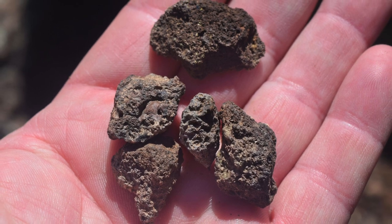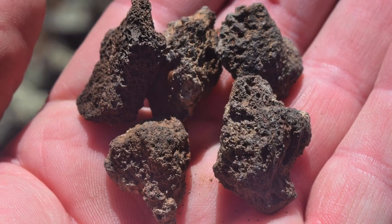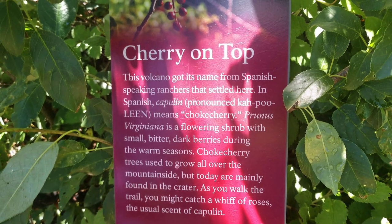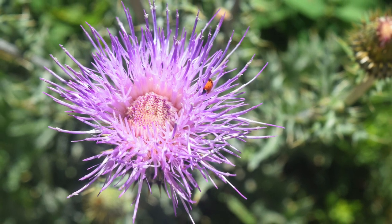Here are two quick close-ups of some of the smaller rocks so you can see their detail — these are very porous and lightweight. Here's a little more information as to why this volcano is named what it is.